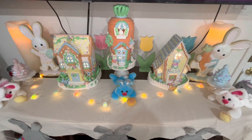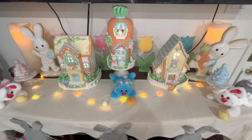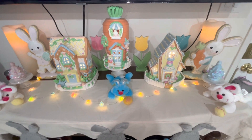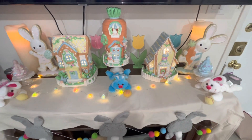Hi friends, welcome back to my channel! I know many of you have been waiting for this video. I will be showing you how I have decorated my home for Easter, and we're gonna start off right here.